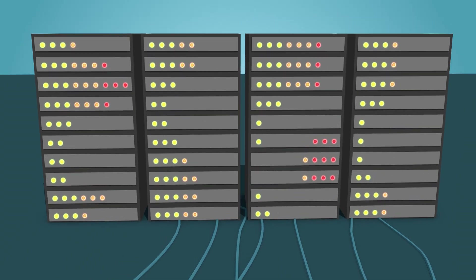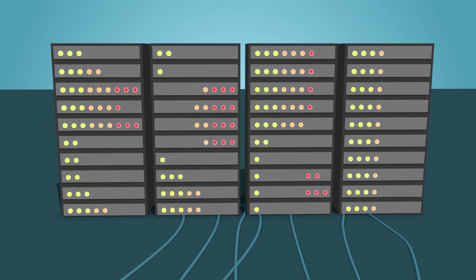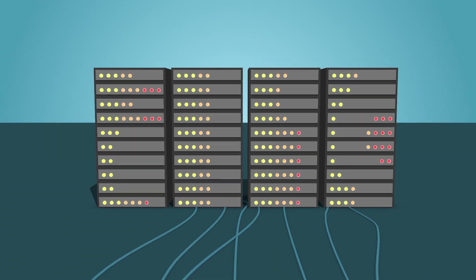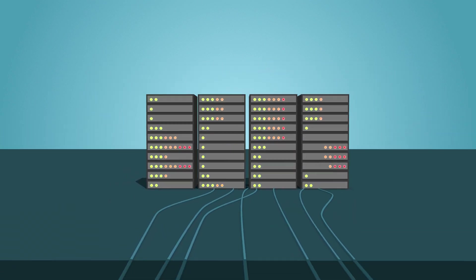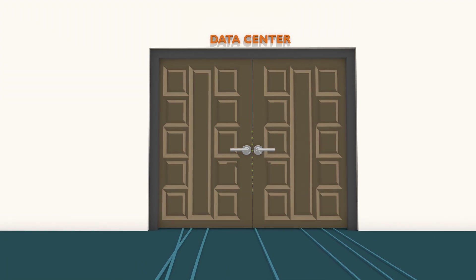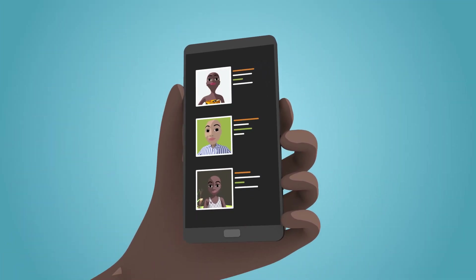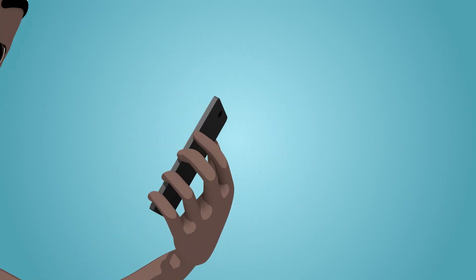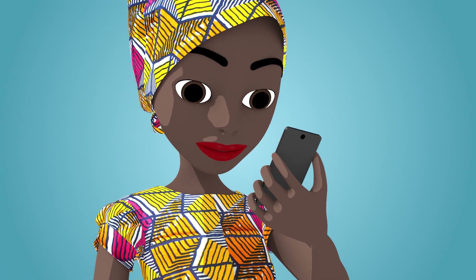This example just scratches the surface of what is possible when data is accessible. But all too often, farmers' data remains in the hands of service providers — locked up and out of reach. If more service providers worked together to make their data accessible for farmers, smallholder farmers could see real improvement in their day-to-day lives.